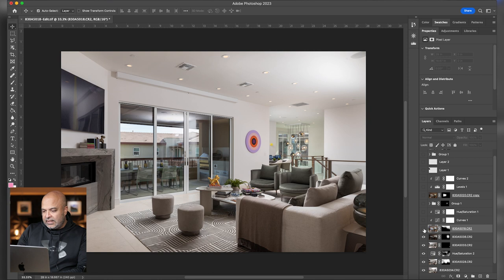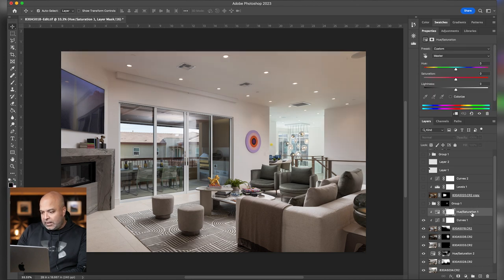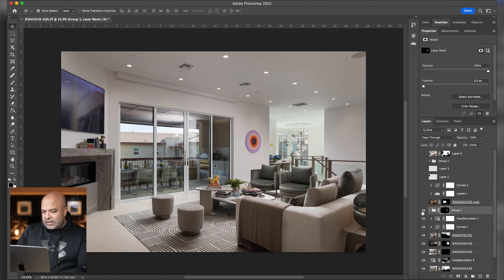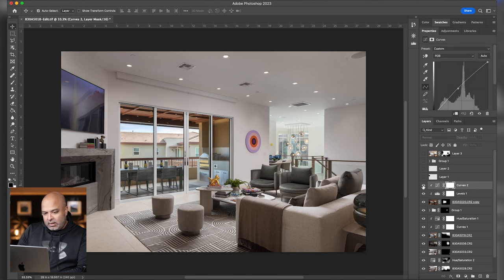Here we're just fixing all the hot spots on the ceiling — bringing in an ambient frame, adding a curves to brighten that up, and a hue saturation to kill off any yellow from the ambient colors. Next, I did a couple of luminosity masks just to add some more detail into the blown-out areas back there — very subtle, just enough that it's not too bright back there. Here's our windows — this is using our ambient photo, tweaking it in Lightroom so it looks good, then pen-tooling it into these windows and masking it so we're adding that back in. Adding a levels to brighten it up and a curves as well.